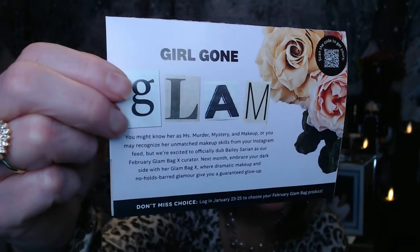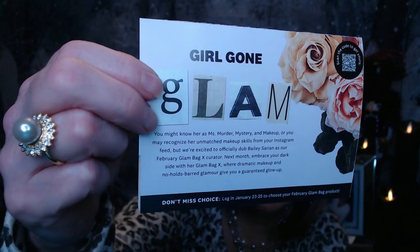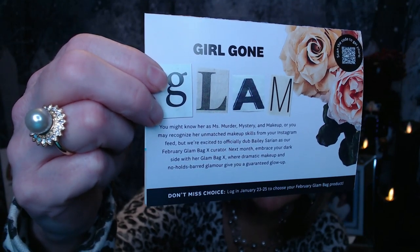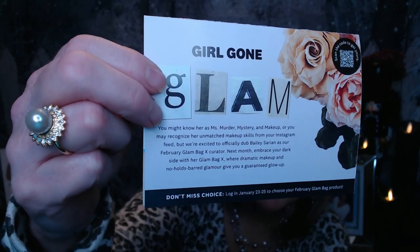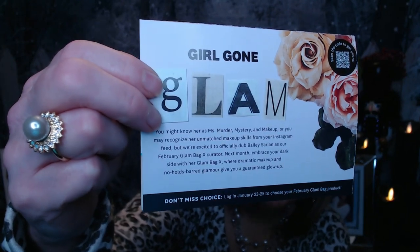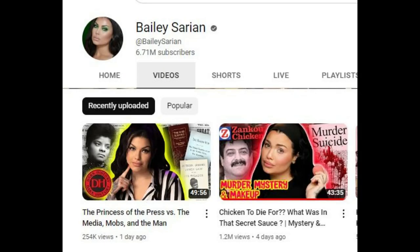Girl Gone Glam. You might know her as Ms. Murder Mystery and Makeup, or you may recognize her unmatched makeup skills from your Instagram feed. But we're excited to officially dub Bailey Sarian as a February Glam Bag X curator. Oh my gosh, I love Bailey Sarian! She does murder mystery makeup — Murder Makeup Monday — and she does her makeup while telling murder mystery stories.